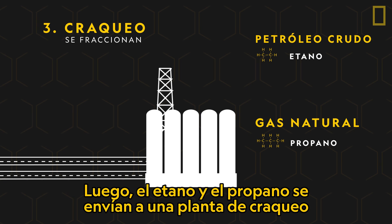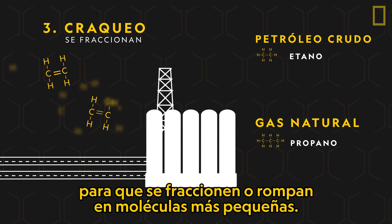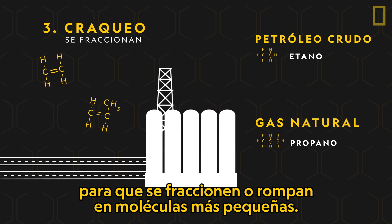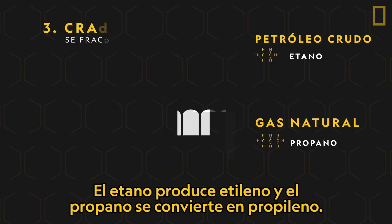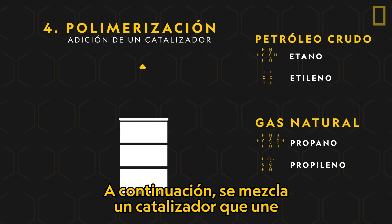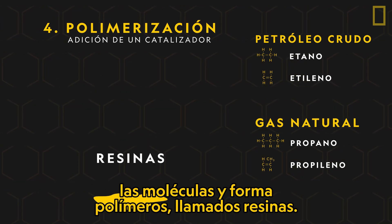Ethane and propane are then sent to a cracker plant to be cracked, or broken down, into smaller molecules. Ethane produces ethylene and propane becomes propylene. Next, a catalyst is mixed in, which links the molecules together and forms polymers called resins.